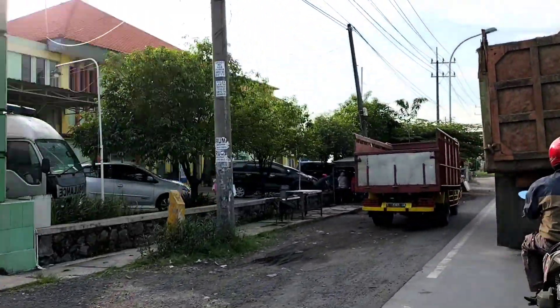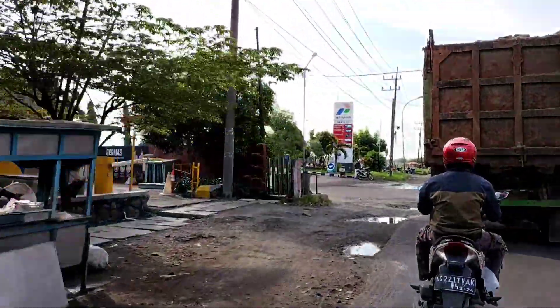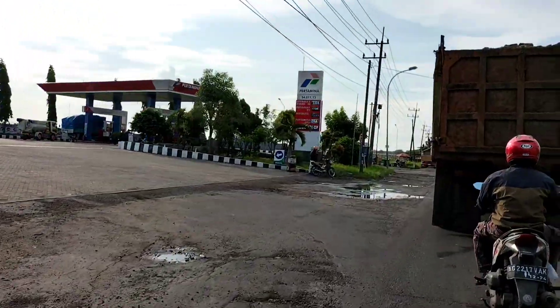Di sebelah kiri ada Rumah Sakit Petrokimia, dan di sebelahnya ada SPBU atau Pombensin. Kita melewatinya dan masih lanjut terus.